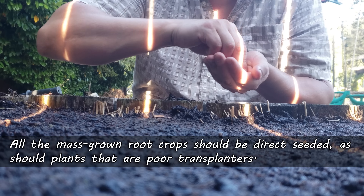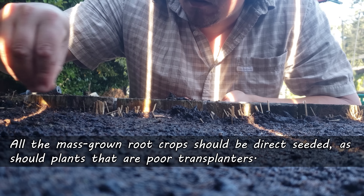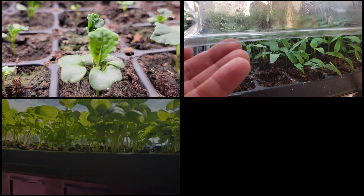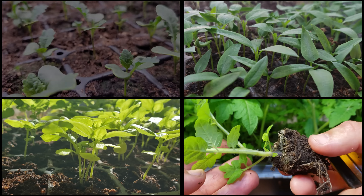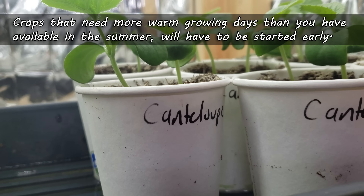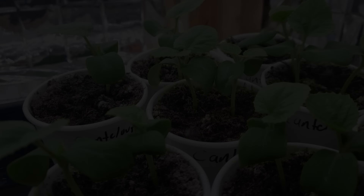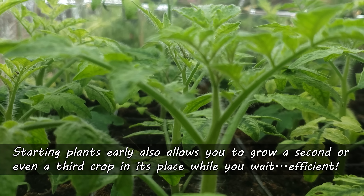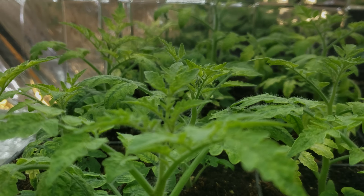Mass-seeded root crops are pretty much all direct-seeded, obviously, as are quick growers and poor transplanters. For all other plants — from brassicas to peppers, herbs to tomatoes — we can grow them either way. If you need the extra growing time because of a short summer, the choice is made for you: you're going to have to start your plants early. Also, if you want to multi-crop your beds in one season, and you've got the space for the plants for the early part of their life cycle indoors, then you can start them early as well.